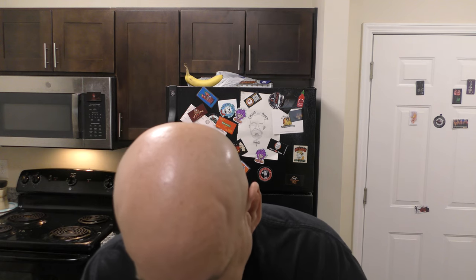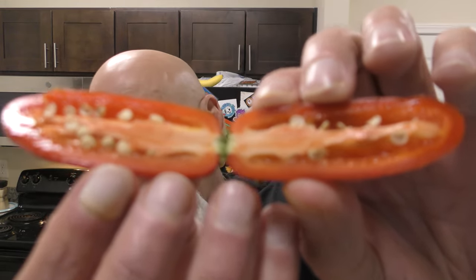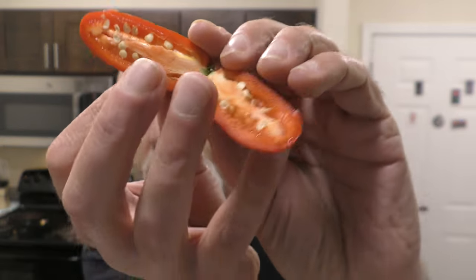Now, jalapeños are a thick-walled pepper. Oh, it smells so good. Look at that — thick-walled, big placenta that almost covers most of the pod.